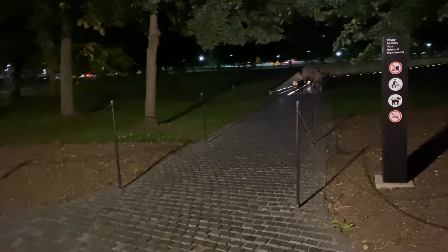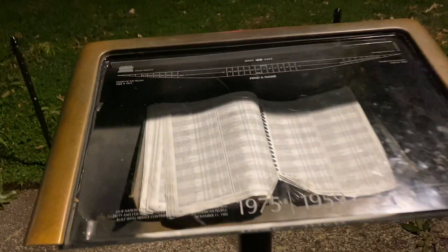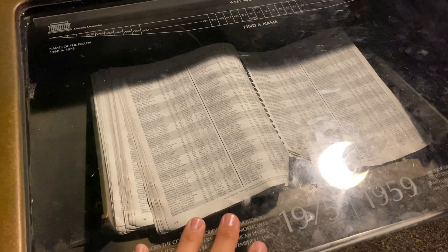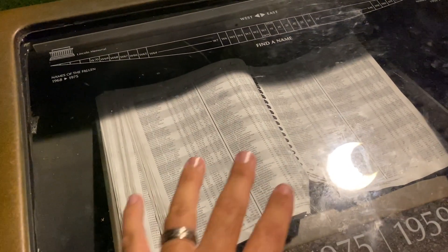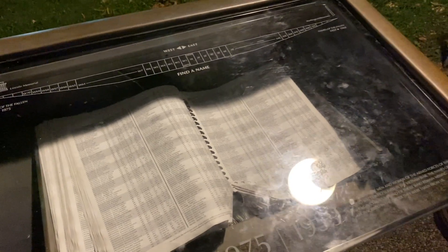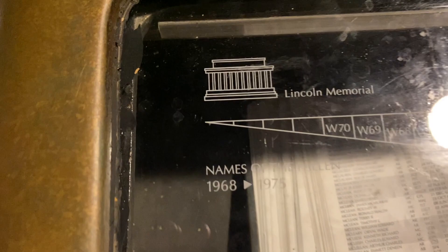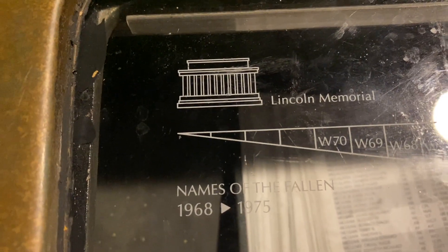Okay friends, we made it down here to the Vietnam Veterans Memorial. Right here at the entrance you actually have these books where you can look up people's names if you know somebody who was in the Vietnam War. This shows names of the fallen — people that fought in the war and were deceased. It kind of gives you an idea of how the wall is laid out: you've got the east and the west, starting at 1959, going to '68 on one side, then picking up from '68 to '75 on the other.